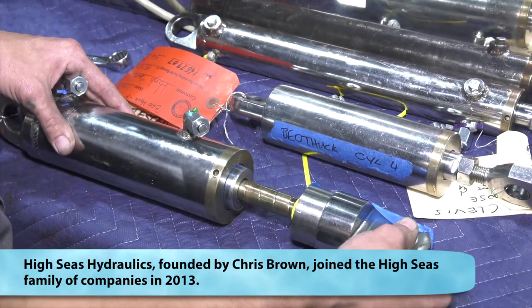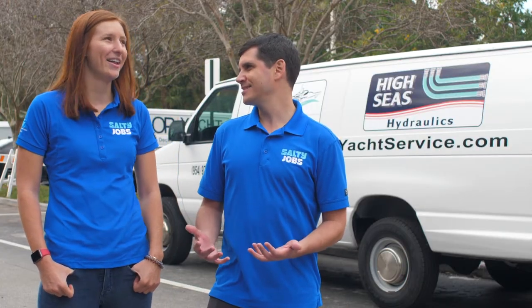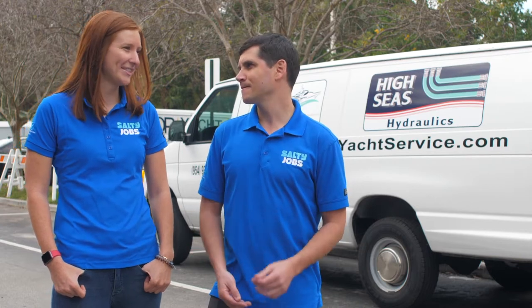Hydraulics means using fluid power to move an object or lift a load. Megan, do you have any idea what fluid power means? Not a clue. Me either. Let's go figure it out. Alright, let's go.